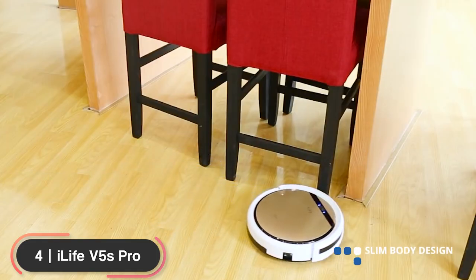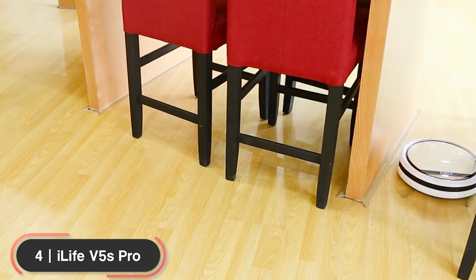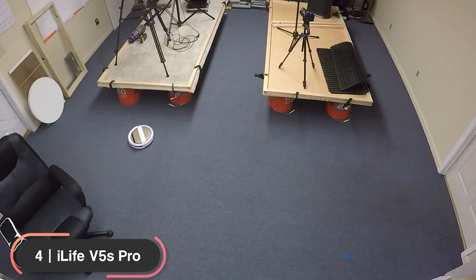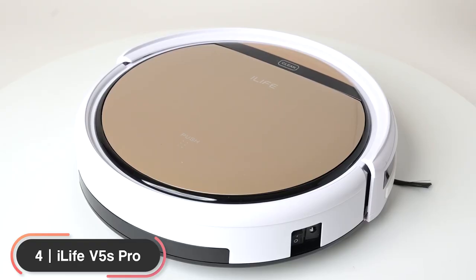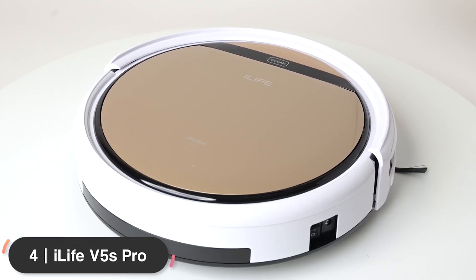The slim body design gives it access to hard-to-reach areas under sofas and beds without getting stuck. It features a full set of smart sensors including anti-drop and anti-collision to detect objects in its path, avoid bumping into furniture, and prevent accidentally dropping off stairs. If you're looking for an affordable hybrid vacuum, take a look at the iLife V5S Pro.